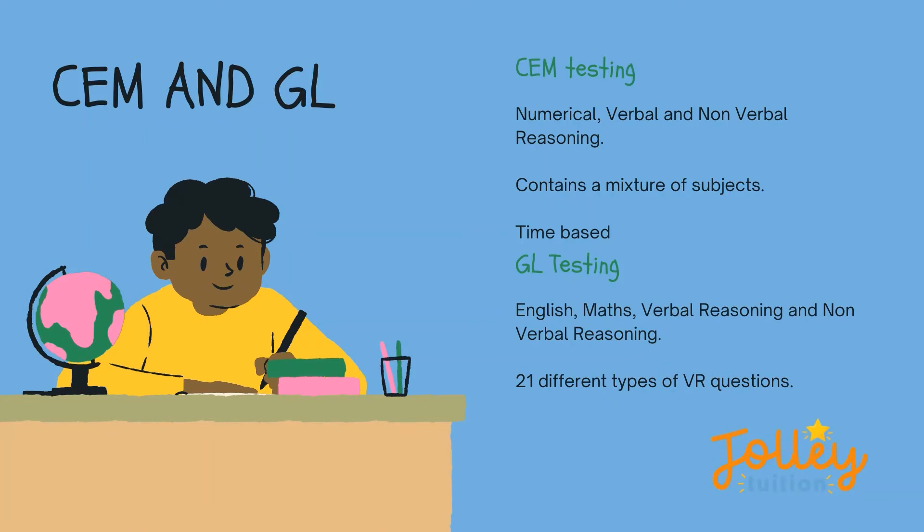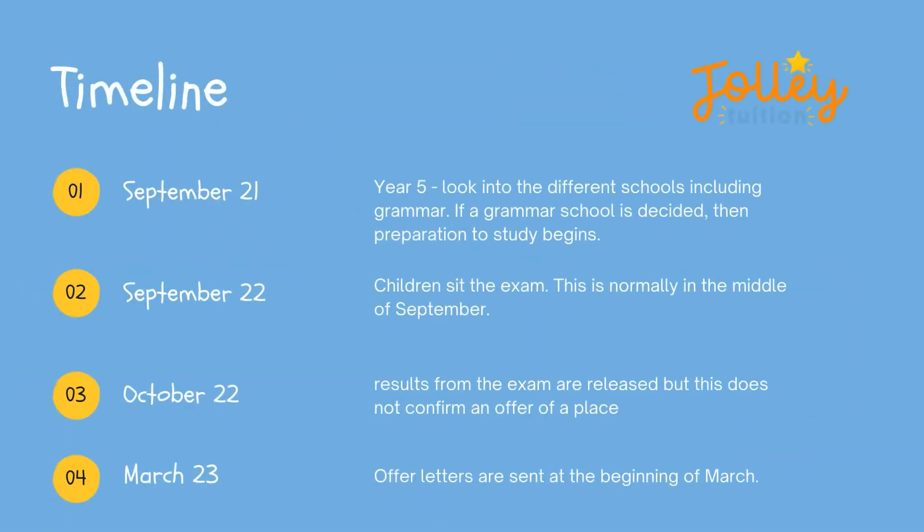There are two types of exams that the children may have to take: this is either CEM testing or GL testing — both include all four elements. There are 21 different types of verbal reasoning questions and these should be explored.